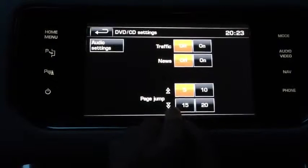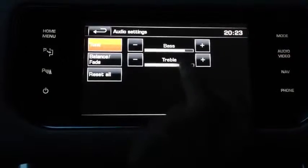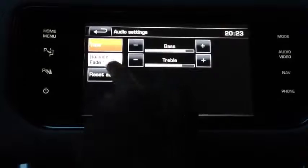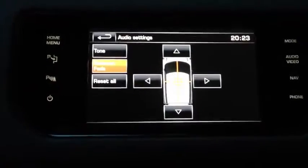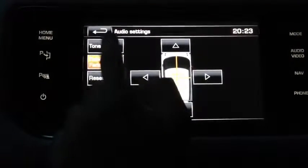You've got your page jump there, which we don't need at the moment. For audio settings, your bass you might want higher or lower — it's totally up to you. Basically we've got balance, fade, and where you want the sound around the car, so you might want it more at the front or more at the back — totally up to you. Obviously that button resets it all, but we won't do that.